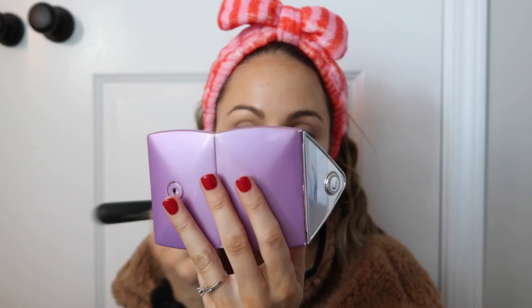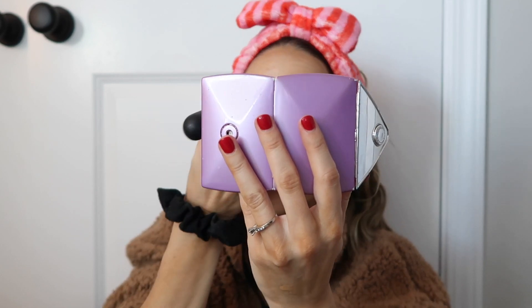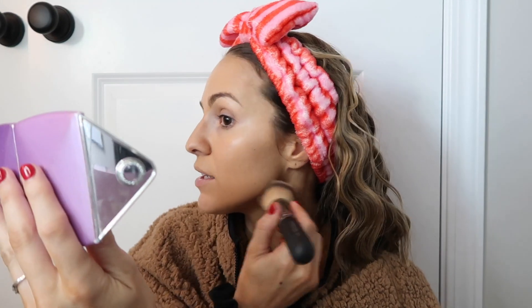I have a little mirror I look at because even with contacts I can't see that well. I have to be really close up. I really like this makeup brush — sometimes I'll switch between this and the beauty blender, but I mainly use this brush.